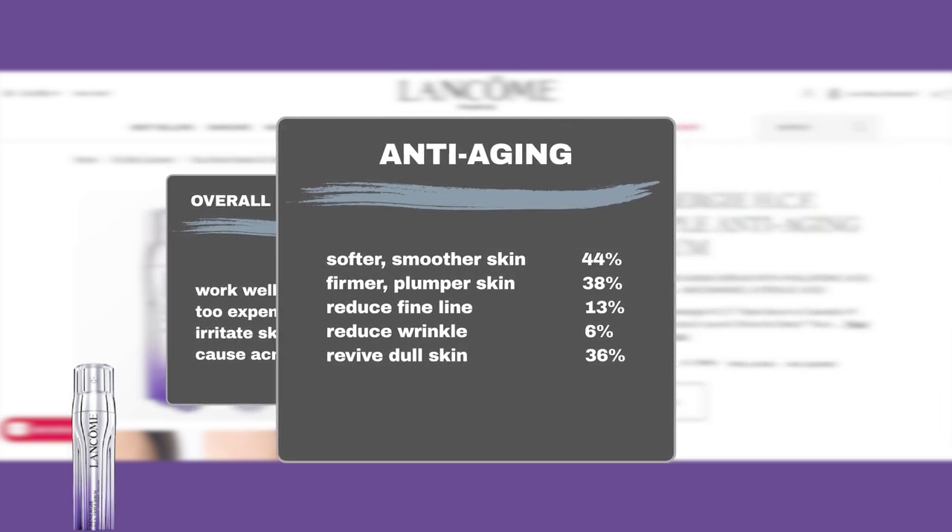Delving into details, 44% of users agreed it keeps the skin soft and smooth, 38% noticed it improves skin firmness and plumpness, 13% found it minimizes lines, and an additional 6% said it minimizes wrinkles. Additionally, 36% said it adds a youthful glow to mature skin.